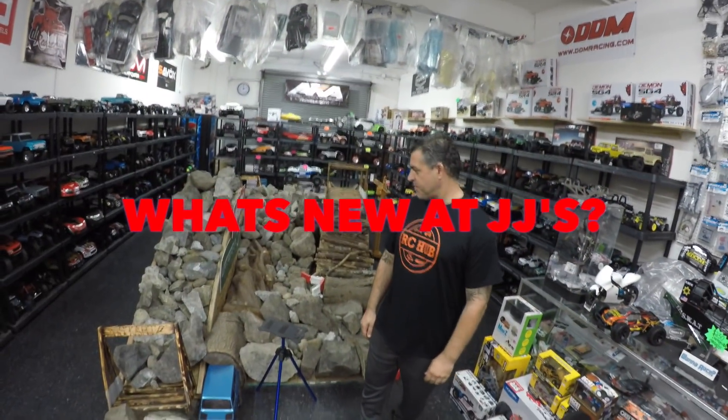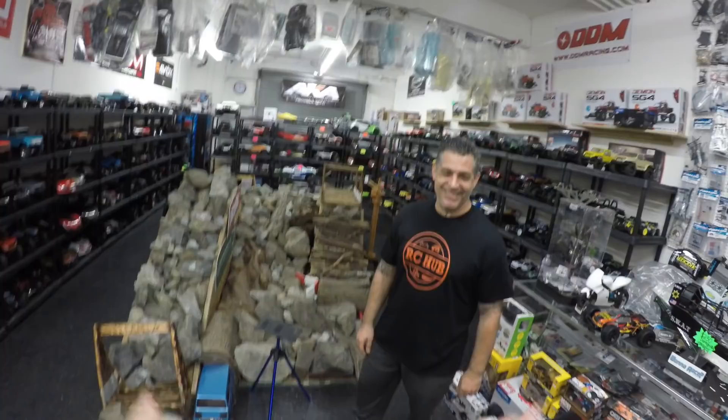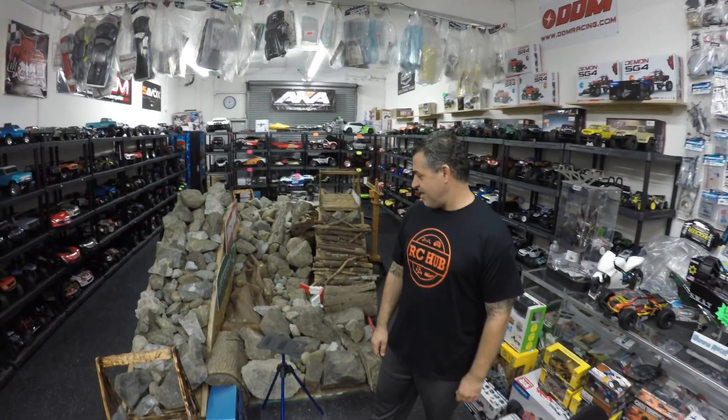Hey guys, down here today at JJ Customs and Jason Leona is going to talk us around what we've got new in stock this week. All right Richie, hey thanks a lot for coming down again, I appreciate it.